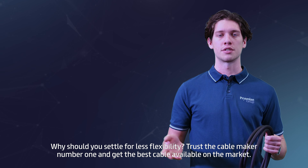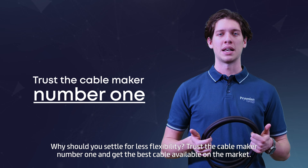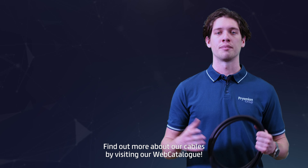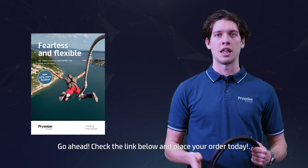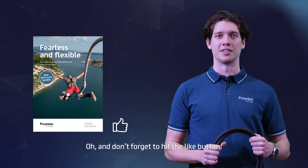Why should you settle for less flexibility? Trust the cable maker number one and get the best cable on the market. Find out more about our cables by visiting our web catalogue. Go ahead, check the link below and place your order today. And don't forget to hit the like button! Take care!